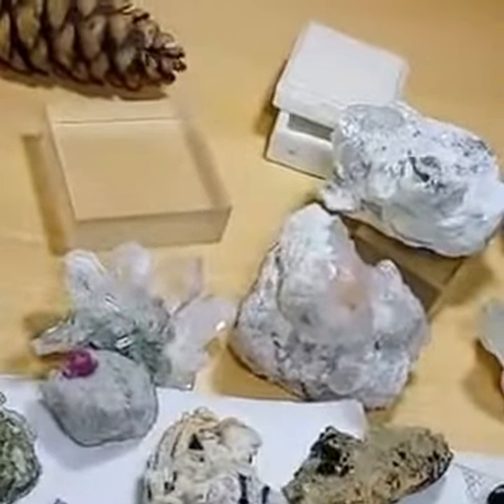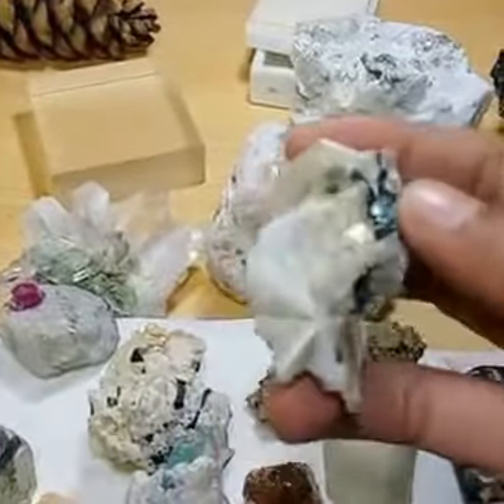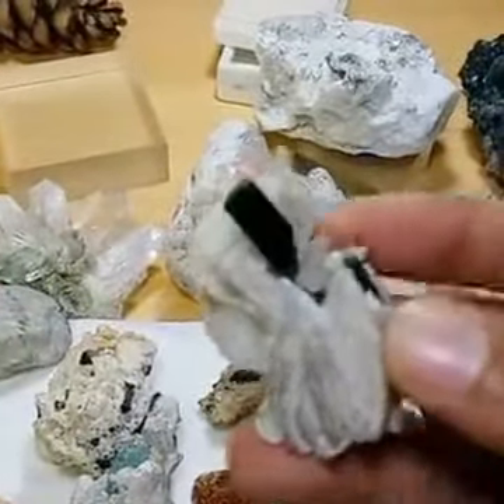And then there is ruby from Hunza, and garnet pieces from the Gilgit region of Pakistan. Green garnet is also found, though it comes in very small quantity. Here is another interesting specimen of indicolite tourmaline with mica — lots of indicolite tourmaline crystals on it.